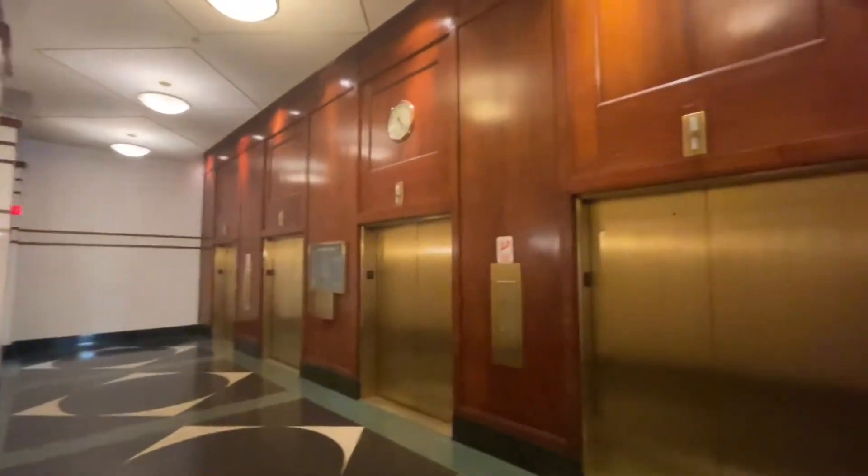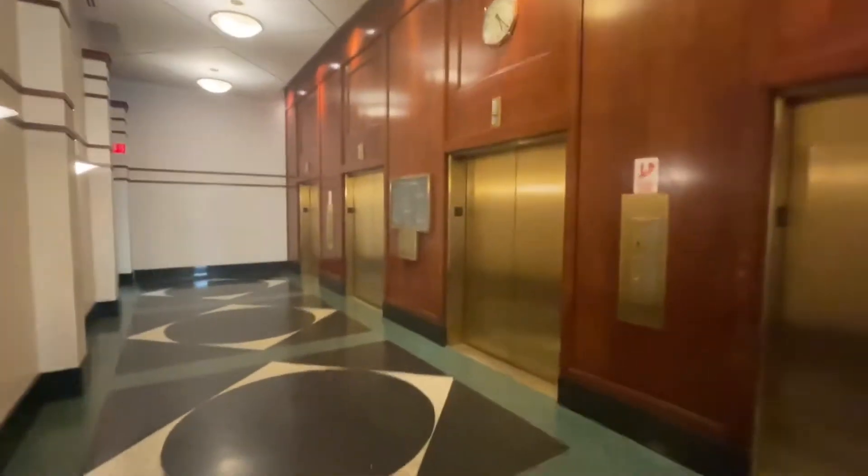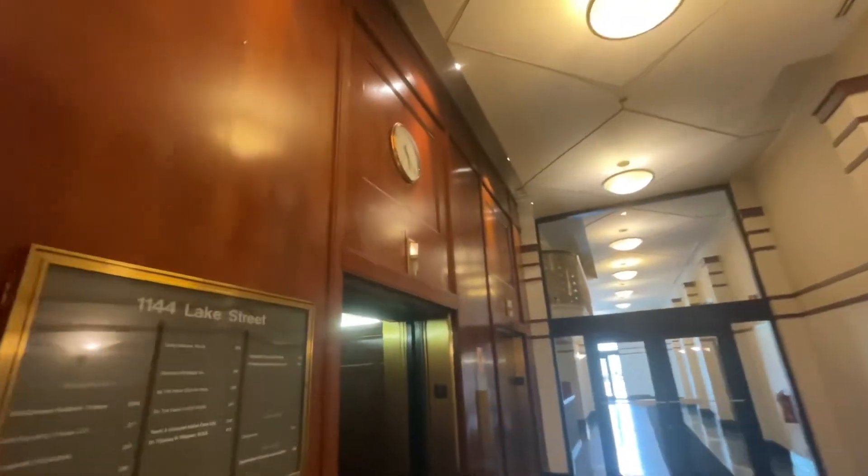And check it out — these elevators scream department store. These are incredible. Look at these elevators. This is beautiful.